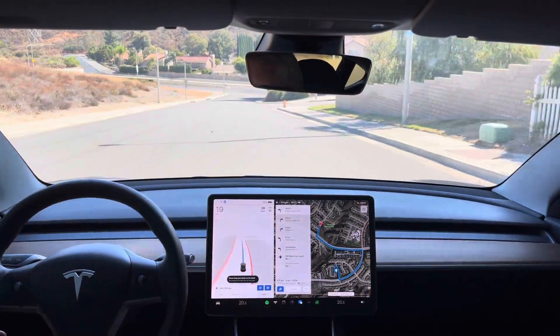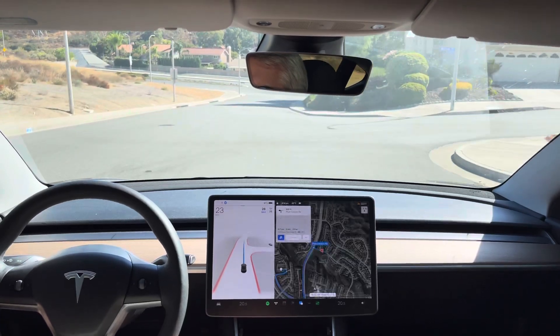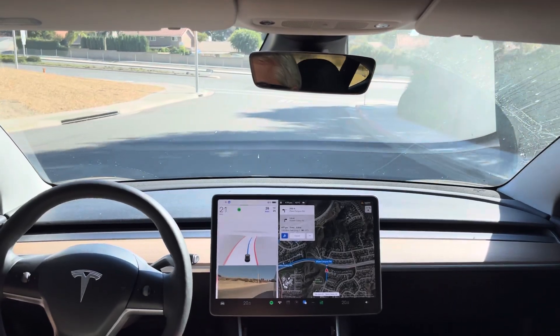In 500 feet, turn left onto Plum Canyon Road. Okay, now quickly we're going to do a test loop 2 with 10.69.1. Now turn left onto Plum Canyon Road.